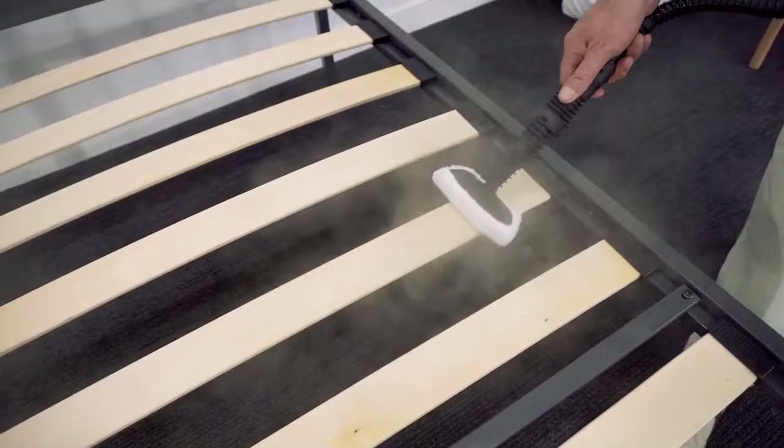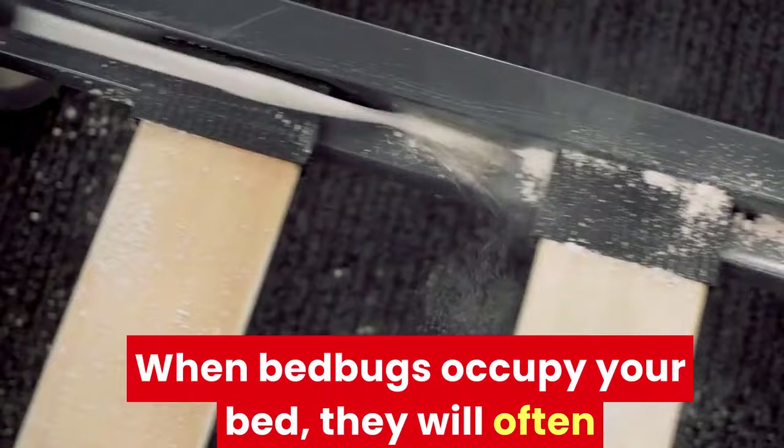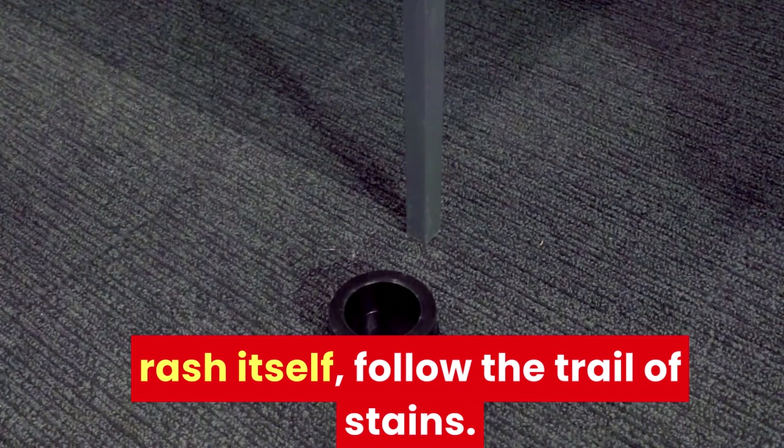Another important step in determining whether your itchiness is a result of bed bugs is by checking your bed sheets for stains. When bed bugs occupy your bed, they will often leave behind small traces of fecal matter. Along with this, they also fill up on blood and can often be squashed by your body while you're sleeping, which will leave small blood stains. If you are having trouble identifying the rash itself, follow the trail of stains.